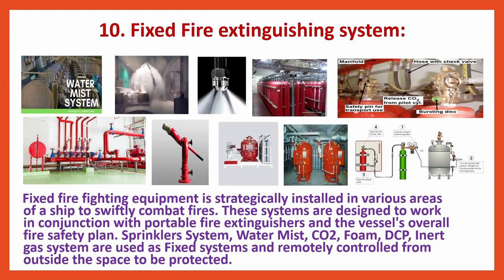Fixed Fire Extinguishing Systems: Fixed firefighting equipment is strategically installed in various areas of a ship to swiftly combat fires. These systems are designed to work in conjunction with portable fire extinguishers and the vessel's overall fire safety plan. Sprinkler system, water mist, CO2, foam, DCP, and inert gas systems are used as fixed systems and remotely controlled from outside the space to be protected.